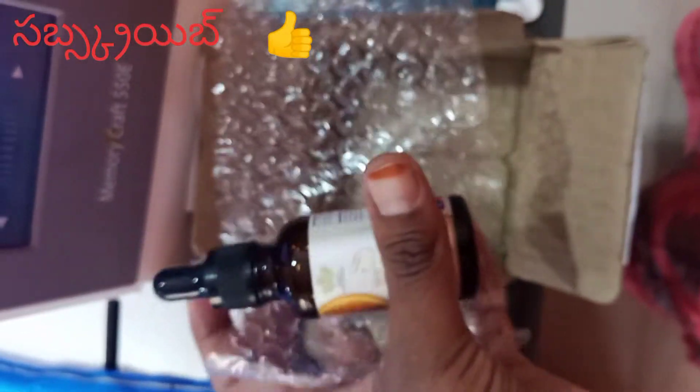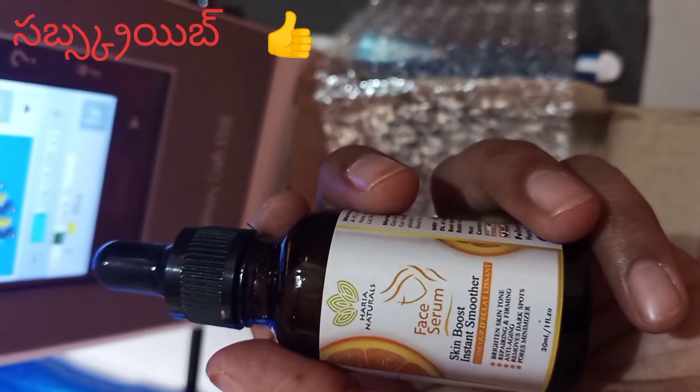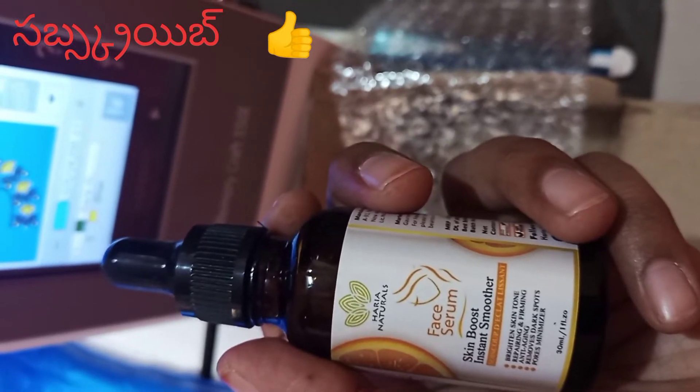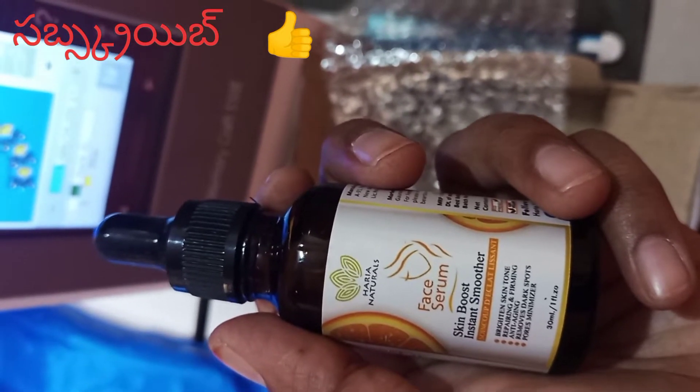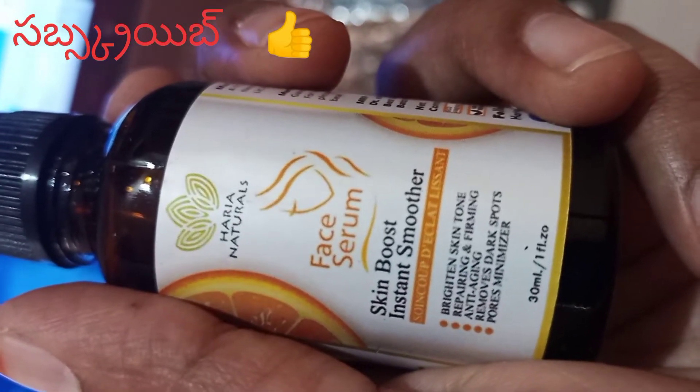I am going to show you the orange flavor. I am going to show you the skin boost, instant smooth face, brighten, repair, acne, remove dark spots, pores minimizer.